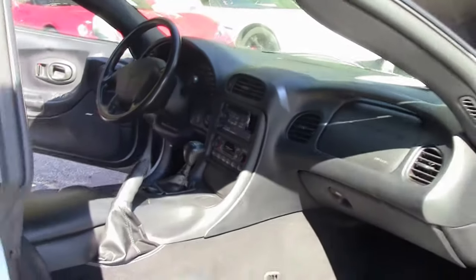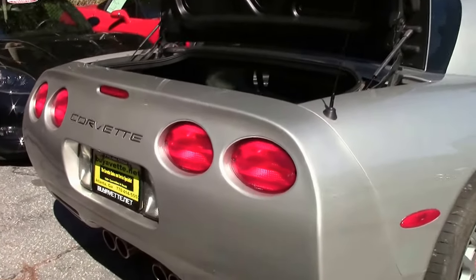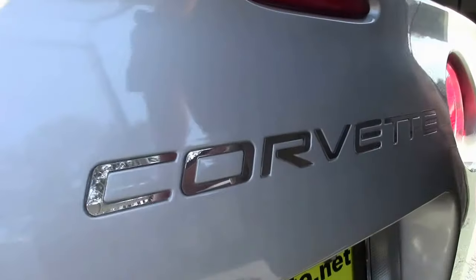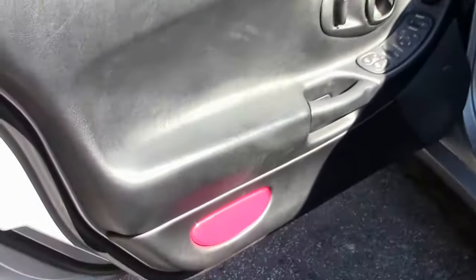This is a one-owner car that does have the heads-up display and power driver seat. The passenger seat is manual in these. They have added the Corvette logo mirroring in the back to give it a little bit of flair, but other than that she's completely stock, which is really nice as well.